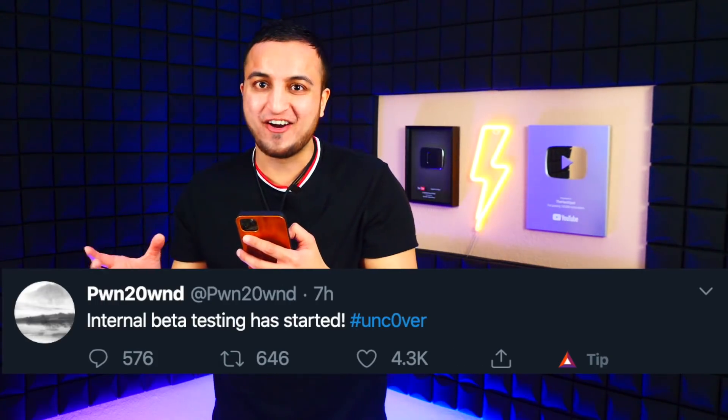He also tweeted 'much less than a week' for this jailbreak to arrive. And it gets better — he tweeted: 'Internal beta testing has started. #Unc0ver.' So as I discussed, the jailbreak has been sent to private beta testers to iron out any remaining bugs, and then we will have the jailbreak available to the general public.